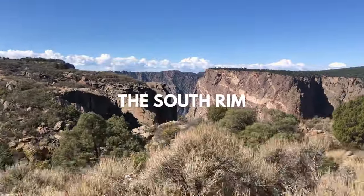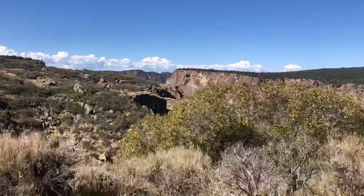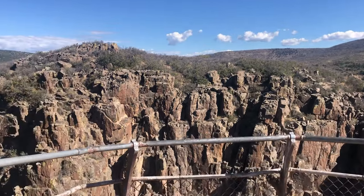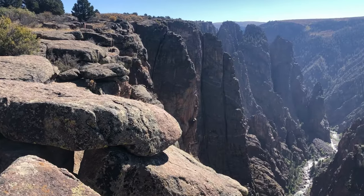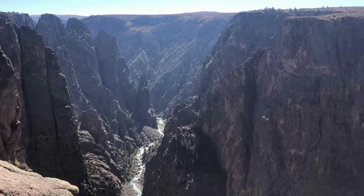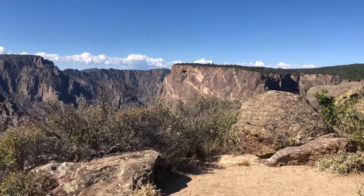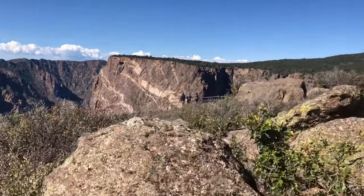Starting on the south rim, begin your journey by taking a scenic drive. South Rim Road is only seven miles long, but it takes you past 12 scenic overlooks, five hiking trails, and four inner canyon routes. If you only have one day to visit Black Canyon of the Gunnison, spending your time on the south rim is the best way to view the park. Driving South Rim Road takes less than 30 minutes non-stop, but you can easily fill up your day enjoying the views. There are several pull-off points where you can go picnicking, read interpretive signs, and hike among the juniper trees.